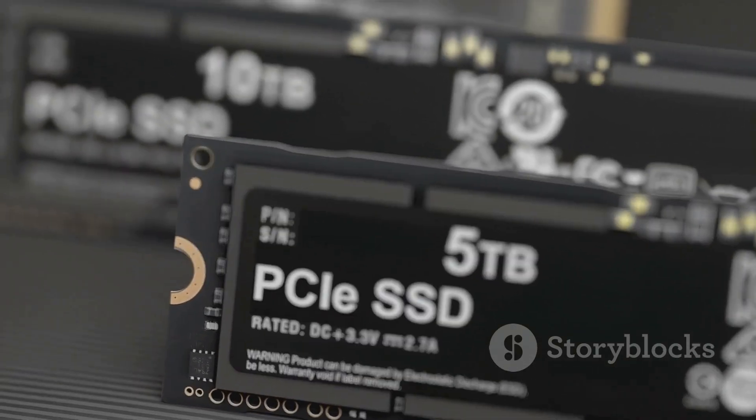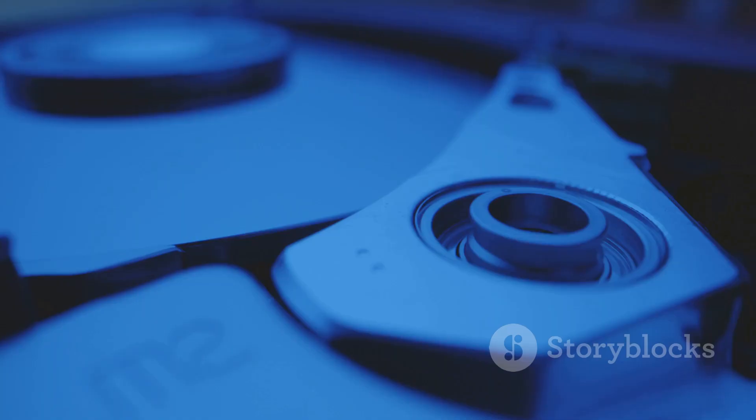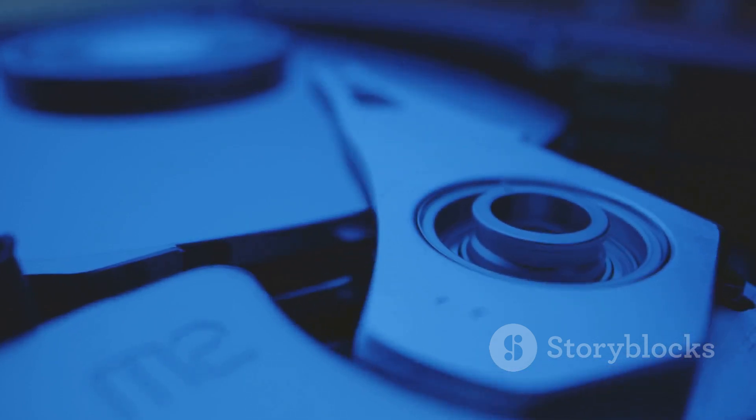HDDs still win on cost per gigabyte for bulk storage — great for media and backups. For most people, the combo is best. And whatever you choose, always back up your data. Subscribe and ring the bell for more deep dives.